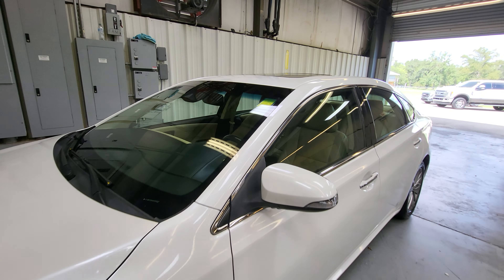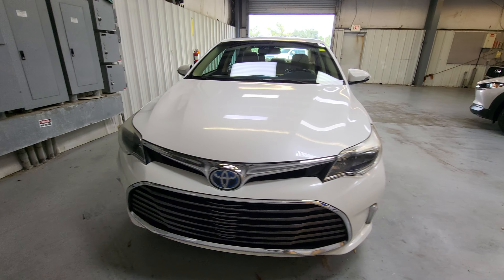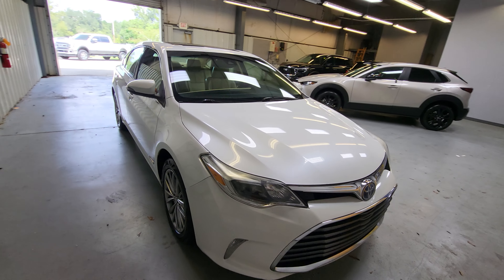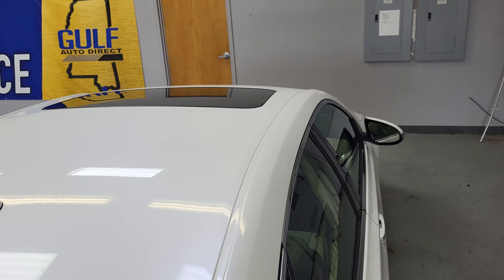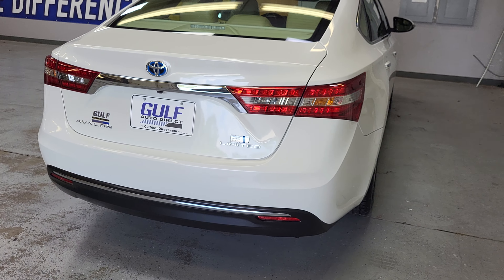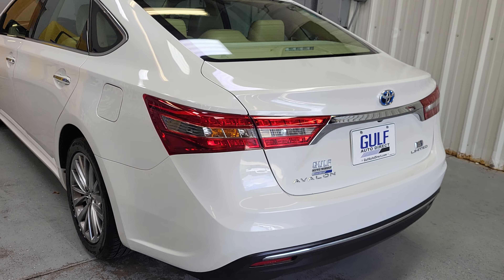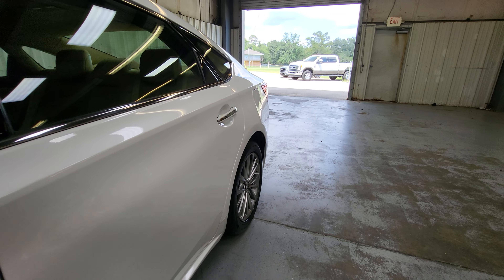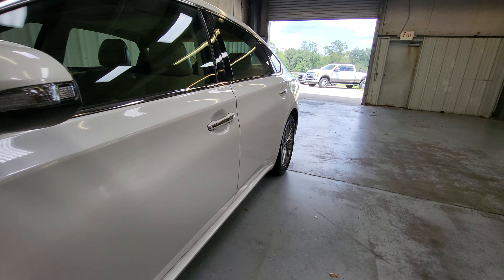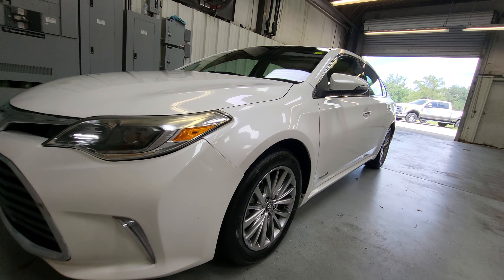This is a 2017 Toyota Avalon Hybrid — just a quick walk-around video of the vehicle. It has 130,000 miles on it but overall it's in really good condition. Looking around it, I don't notice any big dings, scratches, or dents, and looking down the side of the car everything looks really good. I don't really notice any door dings or anything like that.